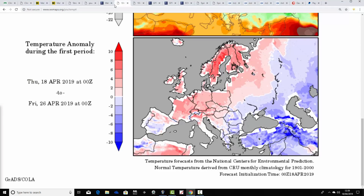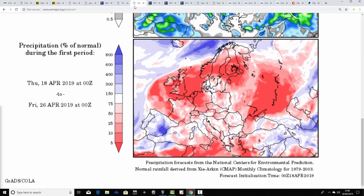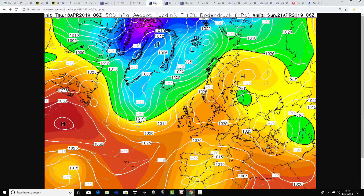Temperature anomalies reflect this — above average for the UK and Ireland from the 18th to the 26th of April, and in fact above average for much of central and northern Europe as well. A solidly warmer-than-average week coming up, and very dry too. Precipitation anomalies from the 18th to the 26th of April show significantly drier than average conditions — the warm, dry spell goes on.